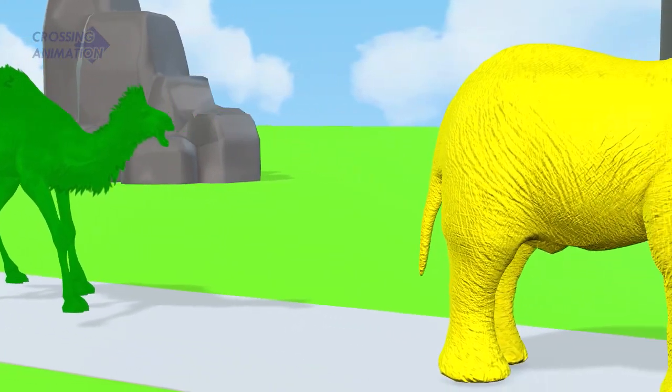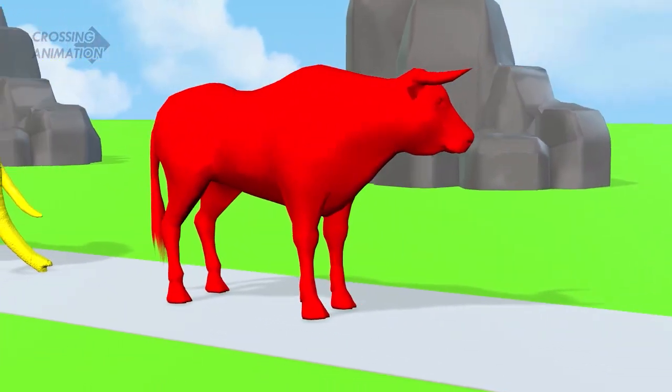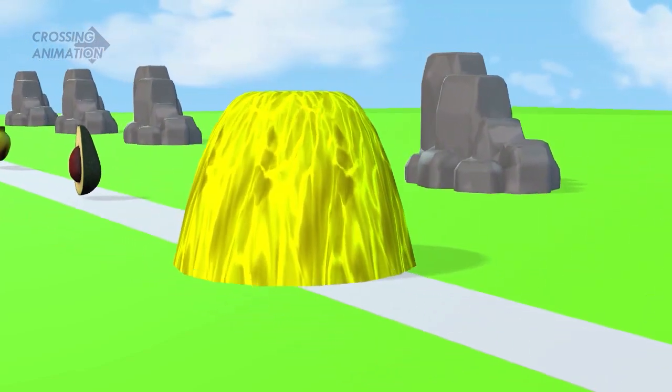It is with the yellow elephant and the red buffalo. Cool fountain! It is with the green!